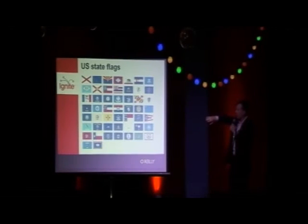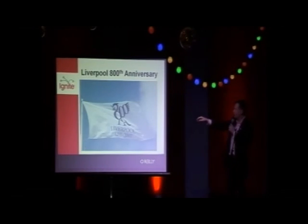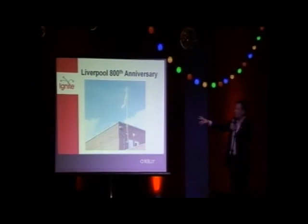As examples of good and bad flags, I've got a load of US state flags. Some of them are great and really simple — Texas at the bottom, Arizona up at the top. But in researching this, I also found that Liverpool did have a flag commission for its 800th anniversary, and it's a logo with some writing on it on a white background. And in the same article they showed another flag — that could be anything, it could be a corporate logo, it just looks like a white flag.